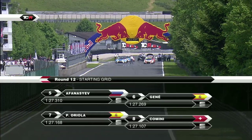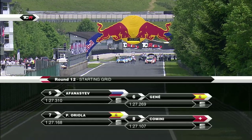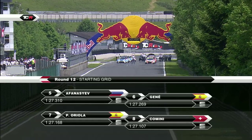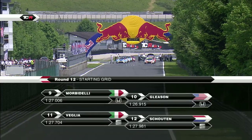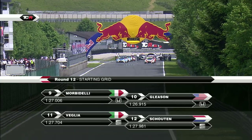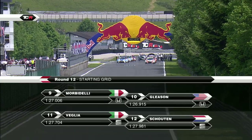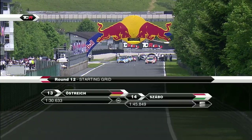Sergei Avanasiev starts alongside his Kraft Bamboo Lukoil teammate Jordi Genet, with the third red and white Seat of Pepe Oriola just behind. Stefano Camini on the fourth row of the grid alongside Oriola, and there are Morbidelli and Gleeson. Fifth row of the grid, the top ten reversed. Lorenzo Vaglia and Bas Skouten on row six, and the back row of the grid.